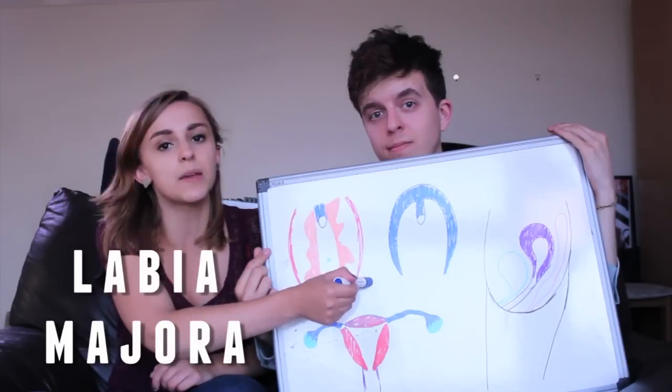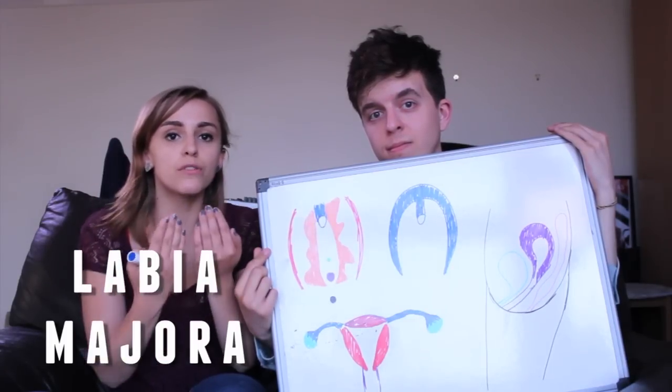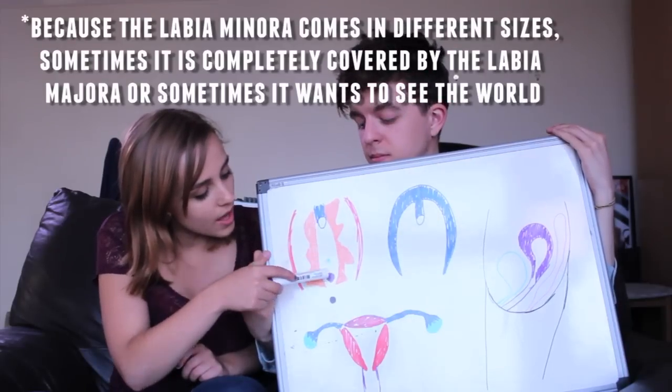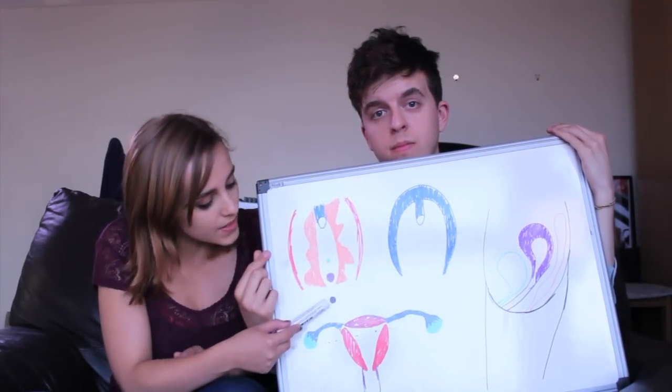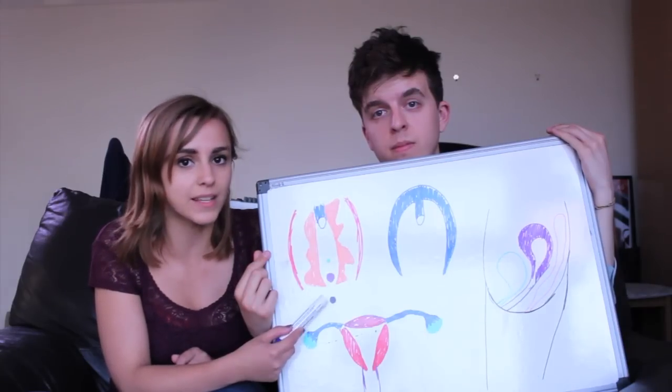These red bits — this is the labia majora, which comes over it. You pee through this hole and you have babies and periods and sex in this hole. And then this is the bum — that's the anus.